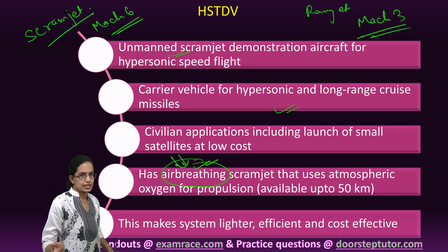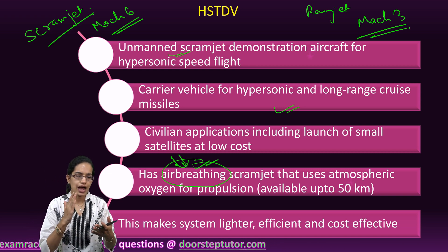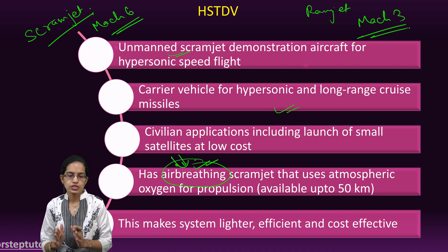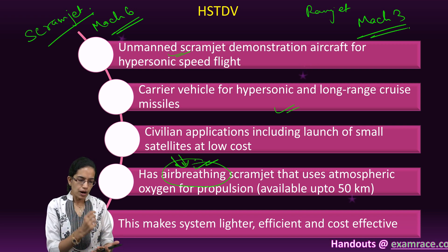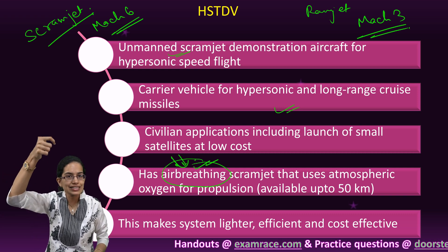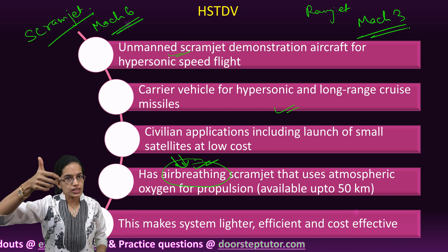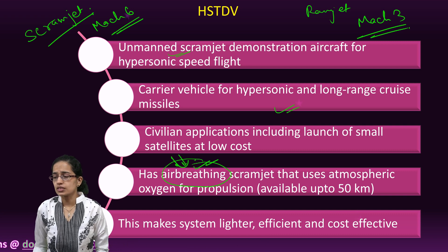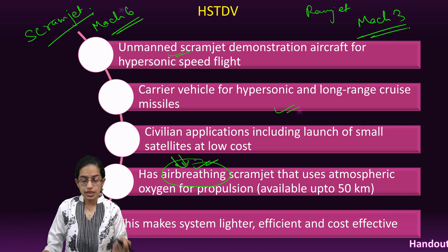This has been developed by DRDO, the Defense Research and Development Organization in India, and has futuristic plans for long-range missile technology and cruise technology. Solid rocket motors are mounted and these carry it to a certain altitude. At that altitude, it gains momentum, attains the Mach number with a certain speed, ignites automatically, and uses oxygen for propulsion.